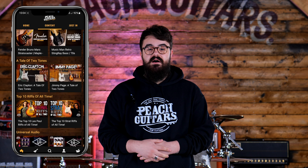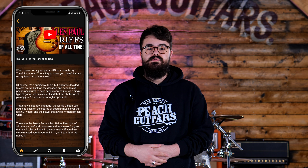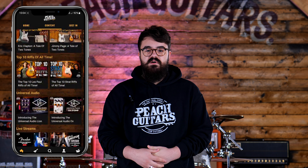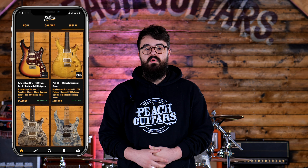The app is the ultimate hub for all things Peach Guitars. Whether you want to check out all of our latest arrivals, view some of our YouTube content, or scale the depth of our product range for the deal of a lifetime, the app can do all of this and more. To celebrate the launch of the Peach Guitars app,